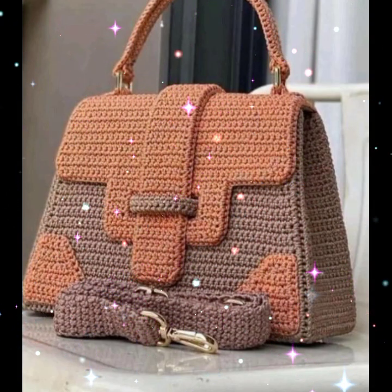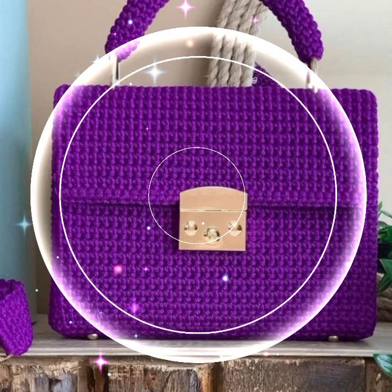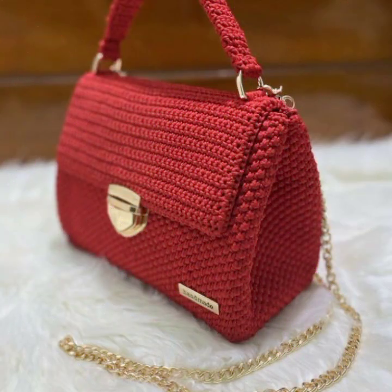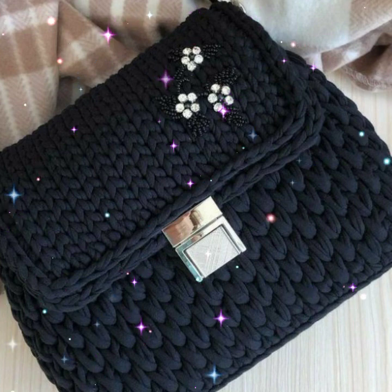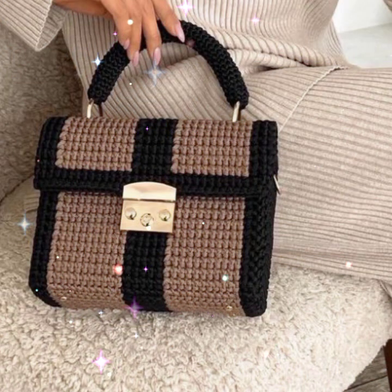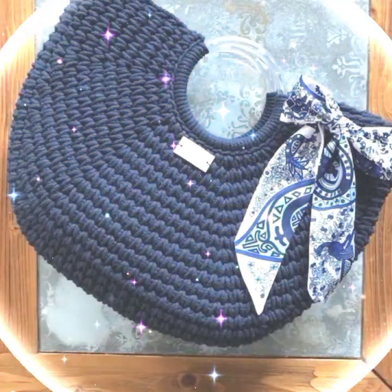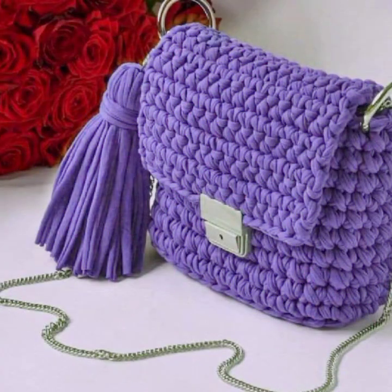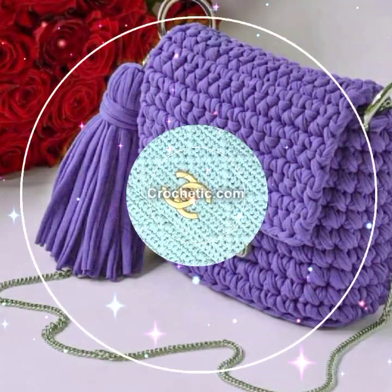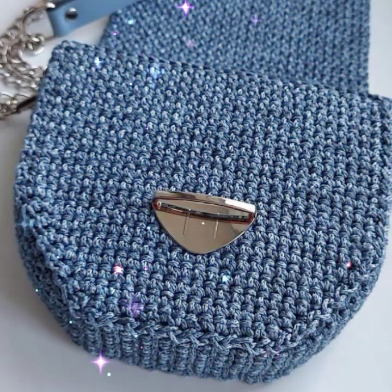The latest, unique, and most beautiful 2023 upcoming new art best crochet handbag designs with shoulder bag design ideas. You will see the stylish, most beautiful crochet handbag designs with shoulder bag designs, the latest and unique and most beautiful all best videos.